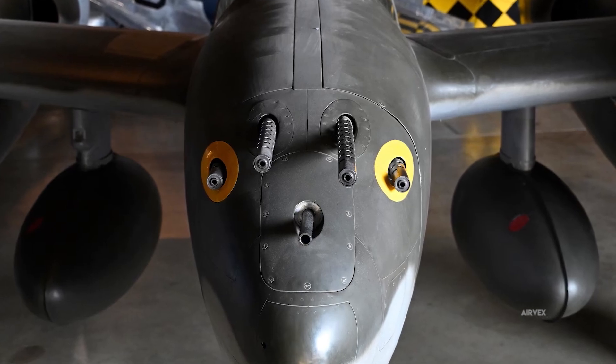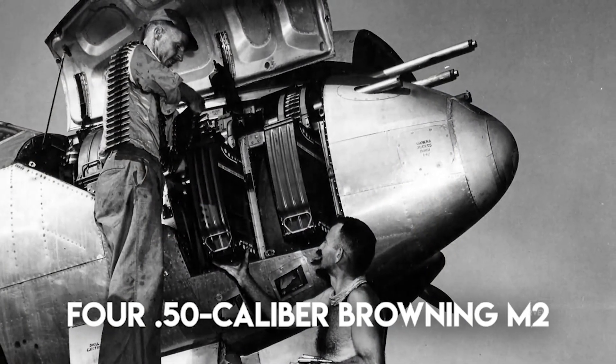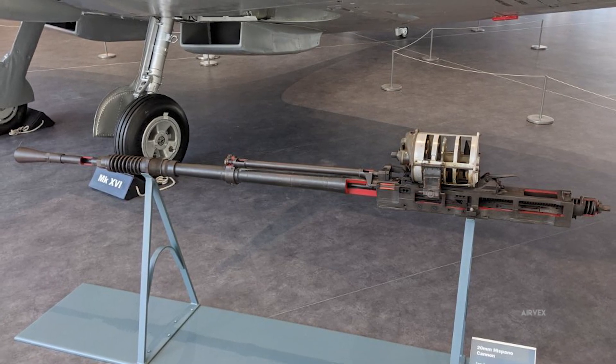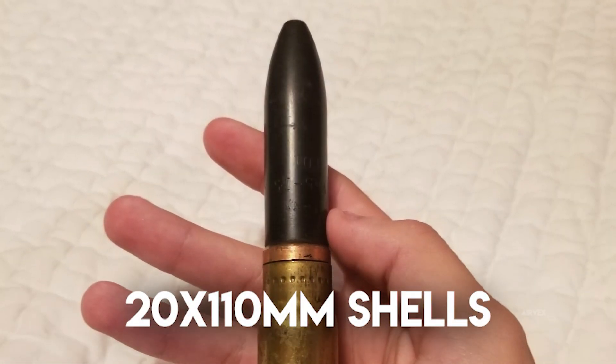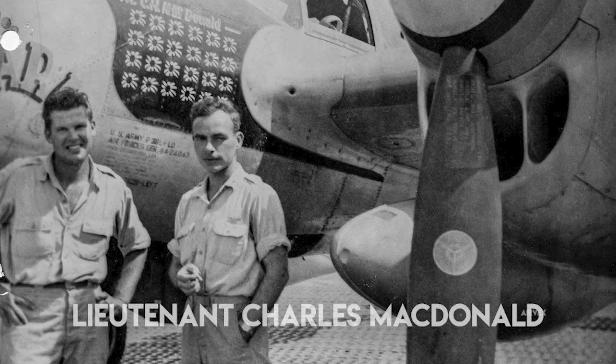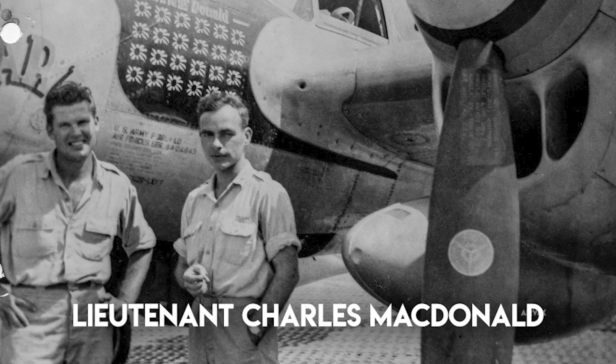The Lightning's central nacelle housed the most concentrated firepower of any American fighter: four .50 caliber Browning M-2 machine guns and one 20mm Hispano AN-M2 cannon. This centralized arrangement eliminated the convergence issues that plagued wing-mounted weapons, delivering significantly more accurate fire at normal combat ranges. The Hispano cannon fired 20 by 110 millimeter shells at 650 rounds per minute with a muzzle velocity of 2,850 feet per second. Each shell contained 10 grams of PETN explosive, sufficient to disable engine blocks with a single hit. However, the cannon's feed system proved notoriously unreliable. Lieutenant Charles McDonald of the 475th Fighter Group documented numerous cannon jams over the Pacific in 1943, prompting an armorer technical sergeant to develop a field modification that significantly reduced jamming incidents.